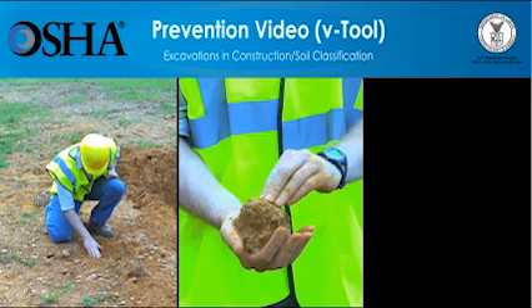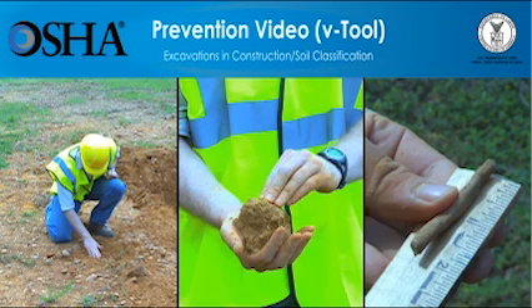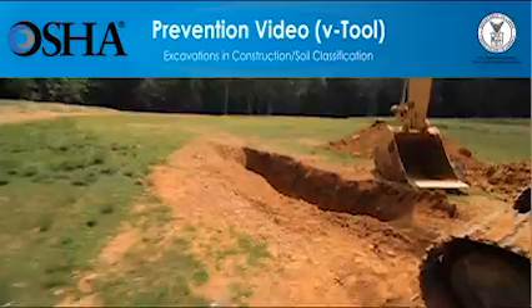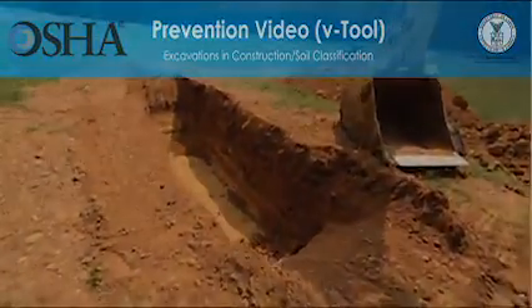The video you're about to see shows one of the steps — classifying soil — that employers must follow so that trenching work can be done safely. This video is not intended to be a complete educational tool; it is meant as an introduction for people who want to know more. Employers have a responsibility to provide a safe workplace and required protective equipment. You'll learn how having the right information about a construction site can help save lives.